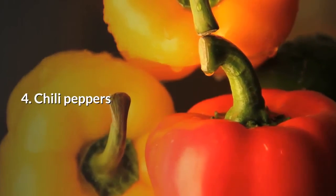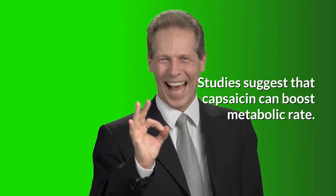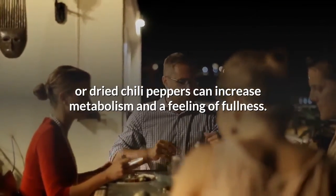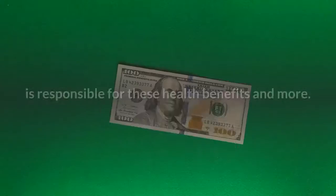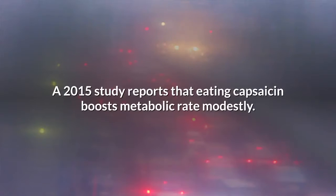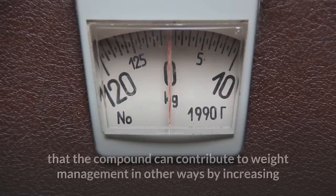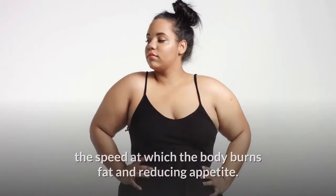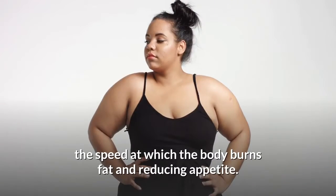4. Chili peppers. Studies suggest that capsaicin can boost metabolic rate. Spicy meals that contain fresh or dried chili peppers can increase metabolism and a feeling of fullness. A compound in peppers called capsaicin is responsible for these health benefits. A 2015 study reports that eating capsaicin boosts metabolic rate modestly, and the research also suggests that the compound can contribute to weight management by increasing the speed at which the body burns fat and reducing appetite.